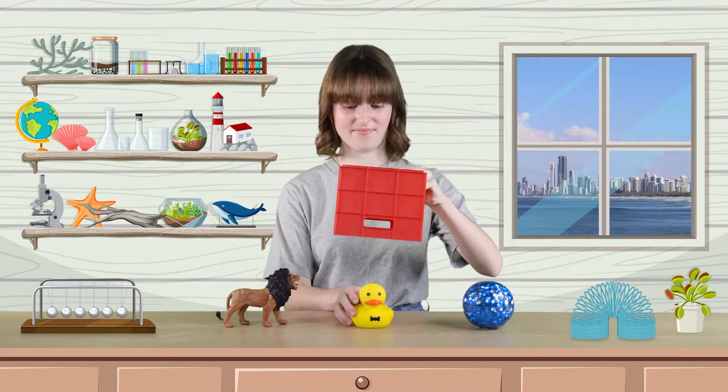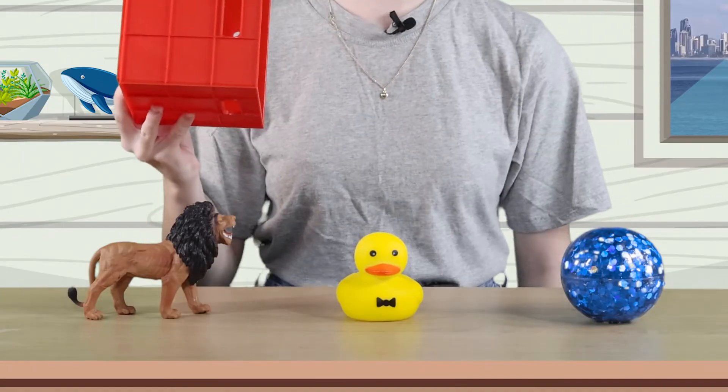It looks like the rubber ducky wants to hide. Where is the rubber ducky now? That's right. She's underneath the crate.